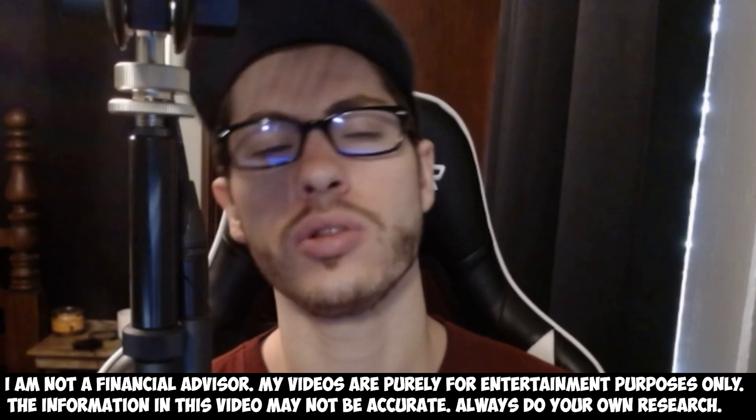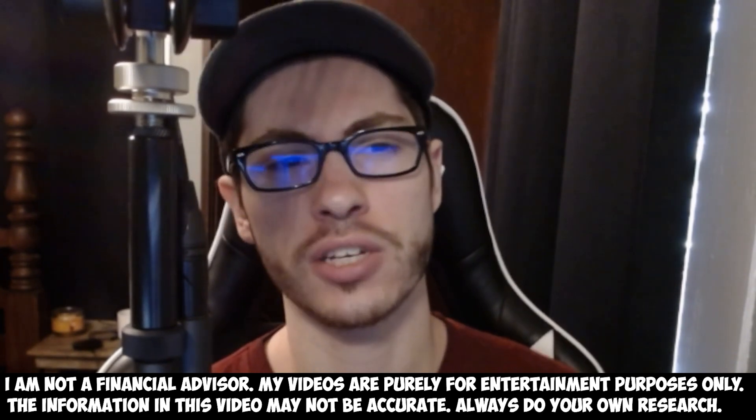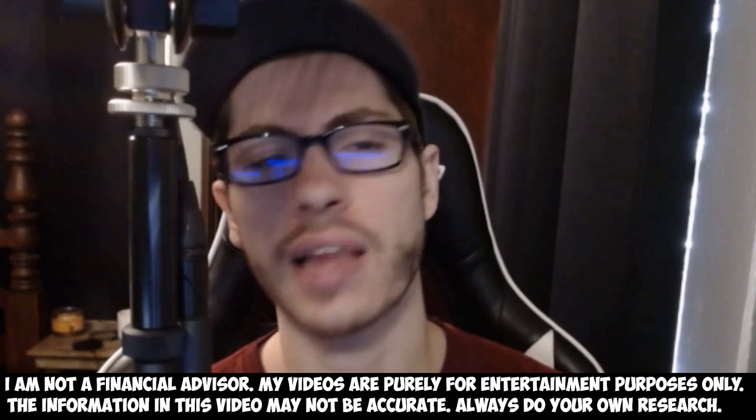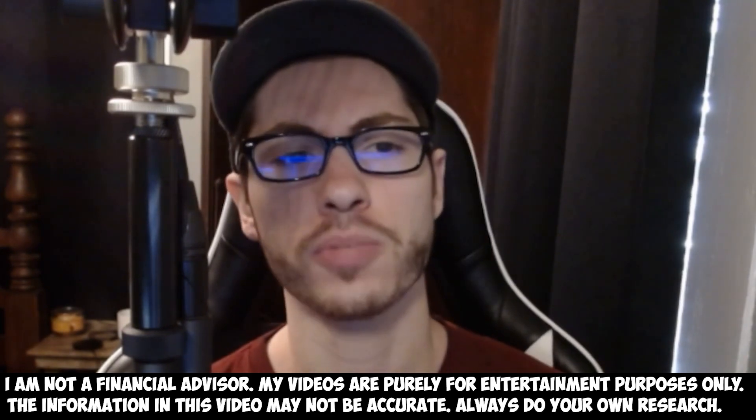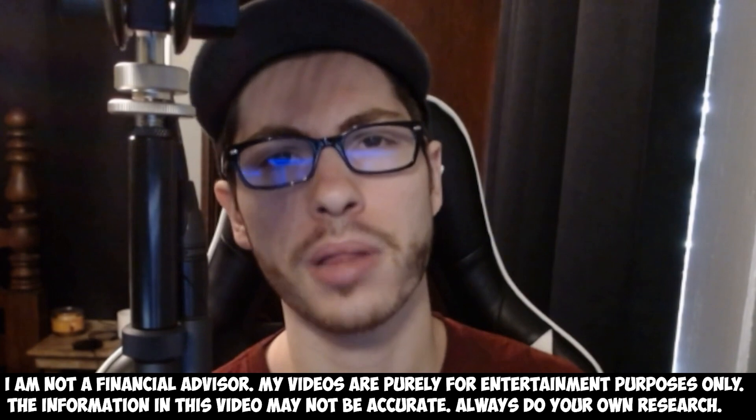Small cap stocks are absolutely heating up, and this is a video you really don't want to miss. Make sure you watch every single minute — put notifications on, like the video. In the first part of this video I'll be going over three different micro float squeeze type plays.